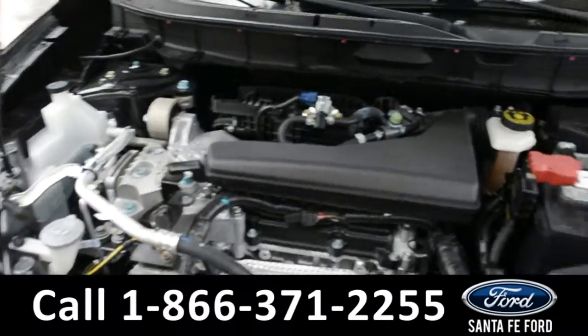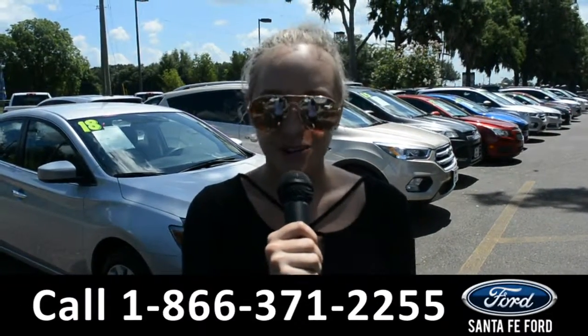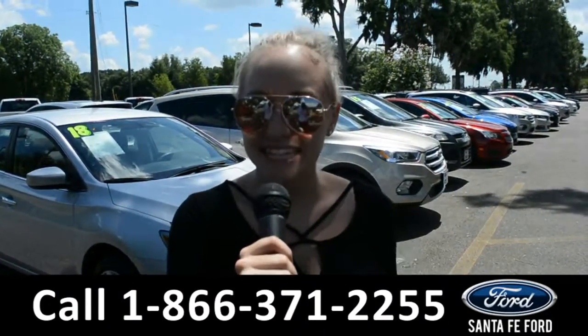Under the hood is a 2.5 liter I-4 engine. For more information on this 2016 Nissan Rogue, you can visit us online at SantaFeFord.com or give us a call at the number below. My name's Alyssa, thanks for watching.